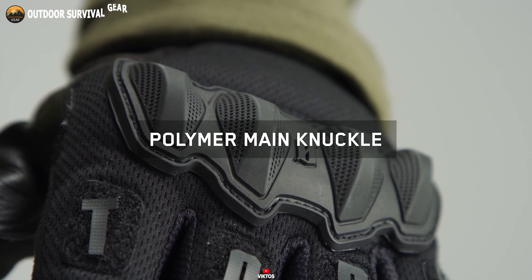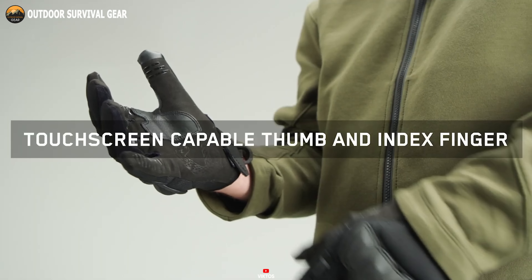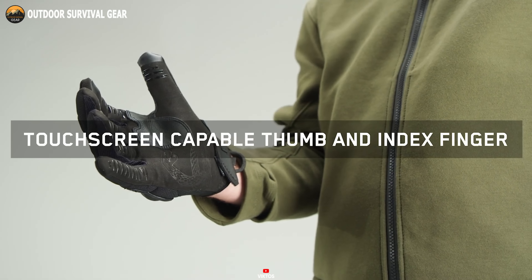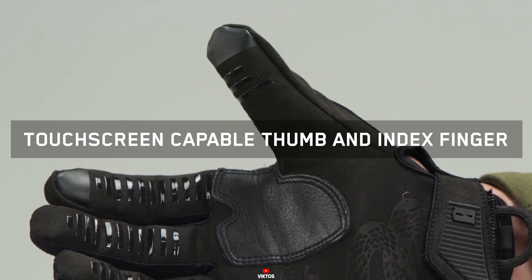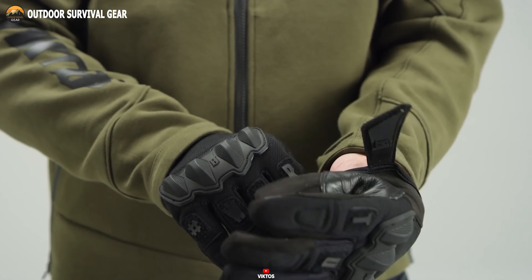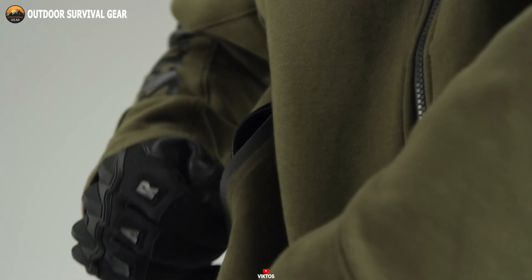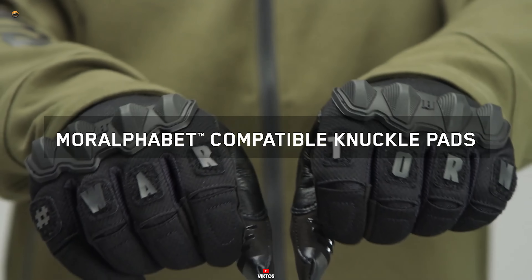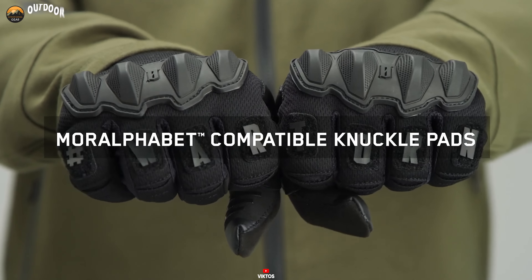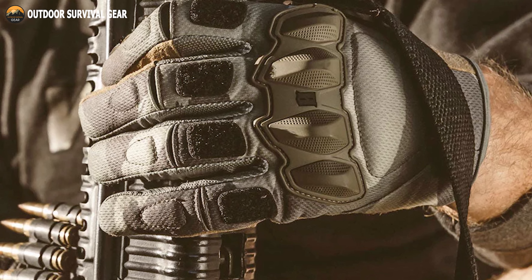The polymer main knuckle ensures optimum protection during close-quarter engagements. Adaptability meets functionality with touchscreen-compatible trigger finger and thumb, allowing seamless device operation. The adjustable wrist cinch closure ensures a custom fit, while the morale patch-compatible knuckle pads enable personalization for added identity. Elevate your tactical prowess with the Victos Wartorn gloves, the embodiment of military-grade excellence.